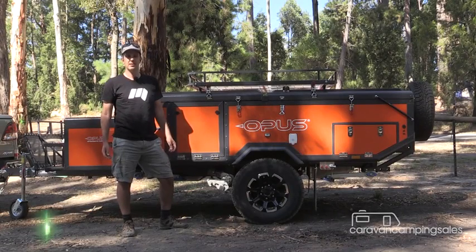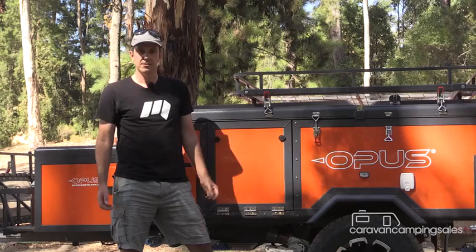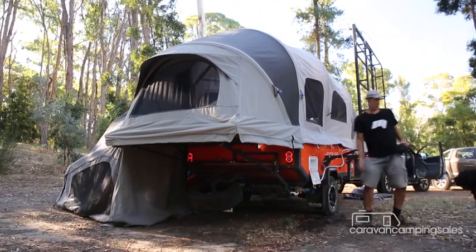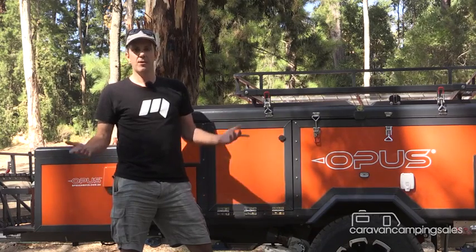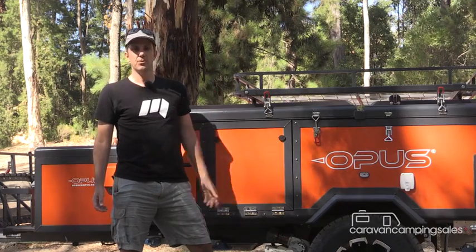Self-inflating tents have been around for a few years, but it's only now that inflatable air pole technology has made its way onto the RV market. So today we're looking at the Aeropus, the world's first self-inflating camper. And if you like the idea of pressing a button rather than mucking around with tent poles and getting all hot and sweaty, then this camper is for you.